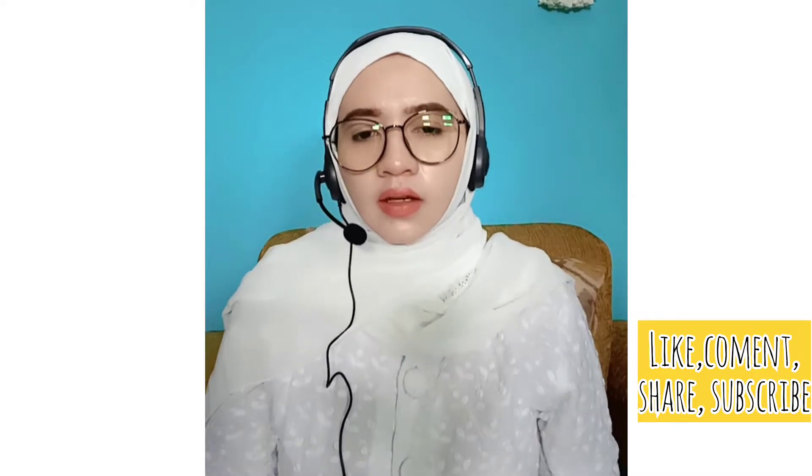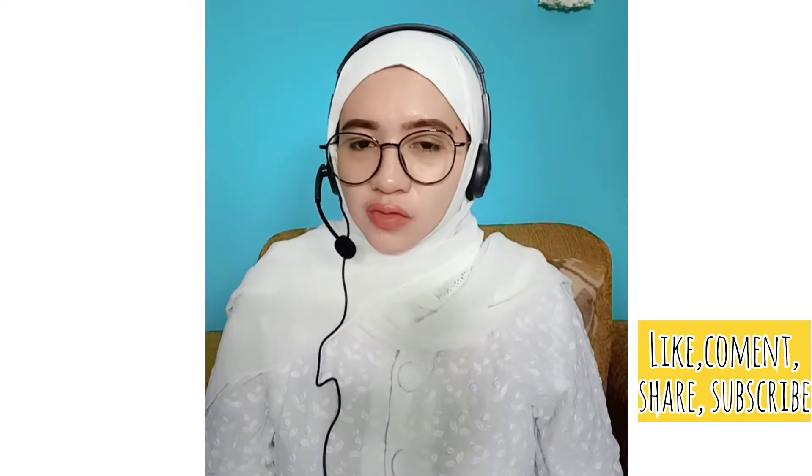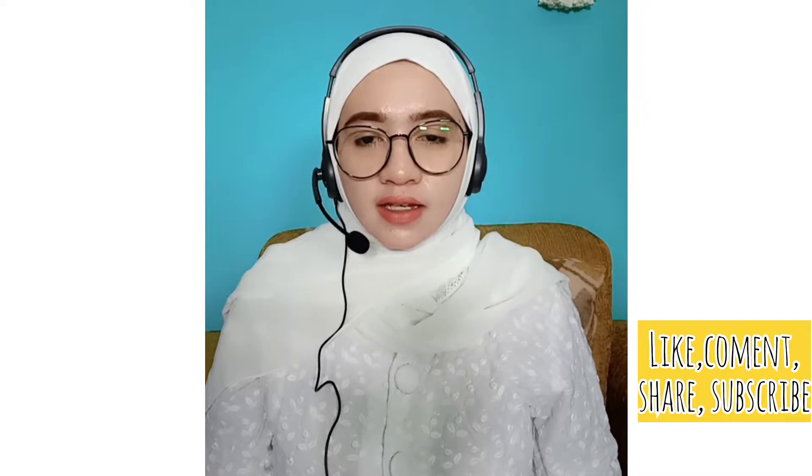Hello, welcome to my YouTube channel. Please like, comment, and subscribe.